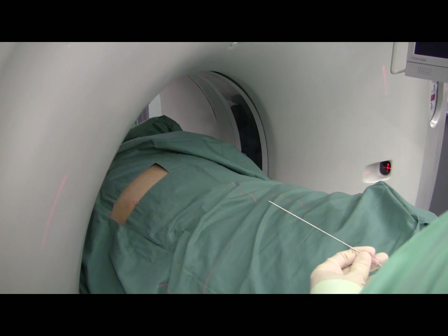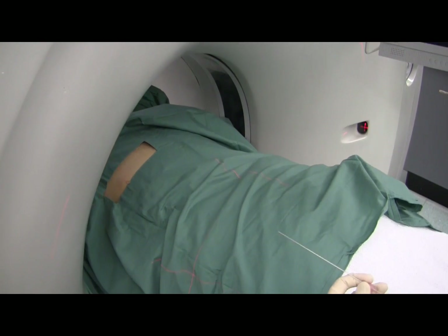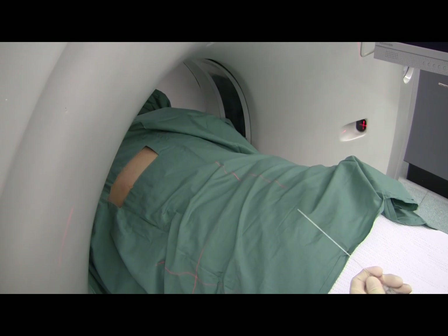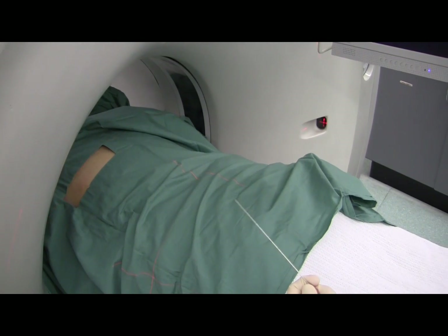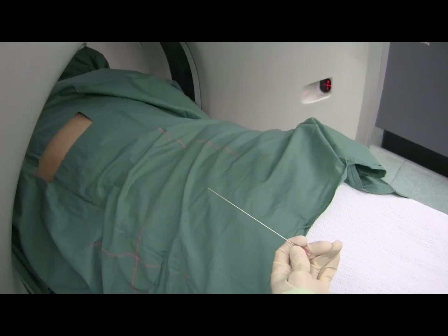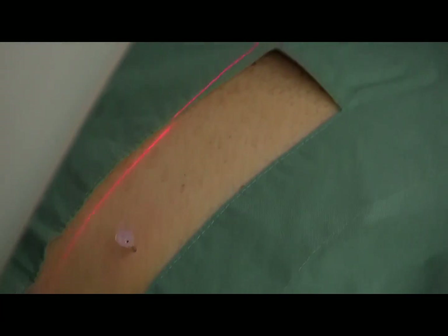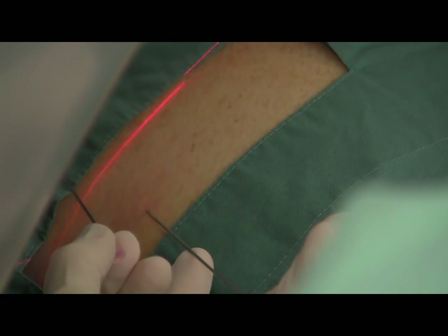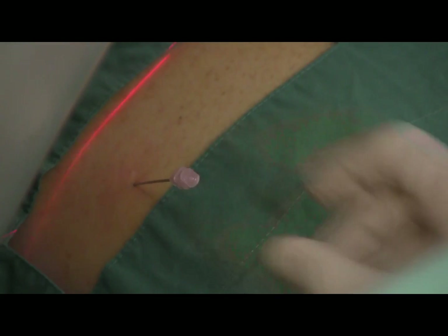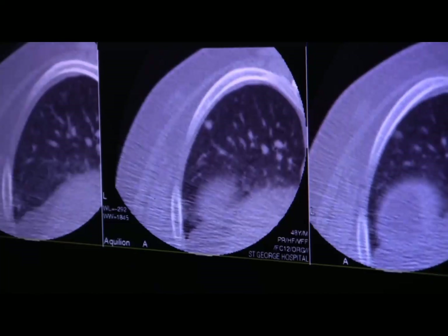18-gauge, 15cm Chiba needle — that's my hand there. I'm running the 20-gauge core biopsy needle inside the Chiba. That's the 18-gauge Chiba with the 20-gauge Temno core biopsy needle inside it. The plan is to put the 18-gauge up to the surface of the nodule then run the 20-gauge inside. This is post local anaesthetic — leave behind the 25-gauge needle just as a place marker, make a hole in the skin with a sharp 18-gauge, then exchange and go back in through that hole with the blunter 18-gauge Chiba needle.